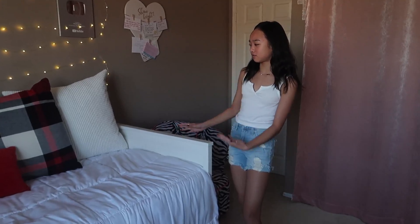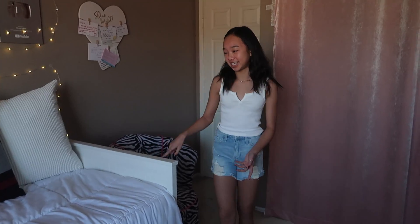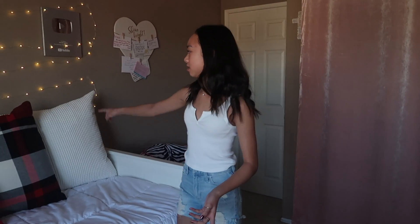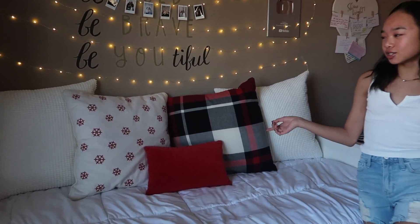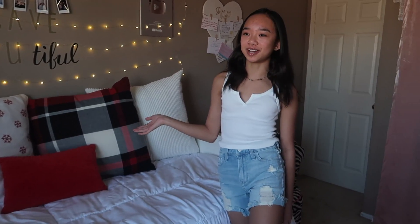Here's my bed — whenever I'm in my room I'm most likely on my bed, this is where I spend most of my time. The bed frame is from IKEA, and my pillows — these two on the sides are from IKEA, and then these three are from Target. They're still considered my Christmas decorations but I don't really know when to take them down, probably the end of January.